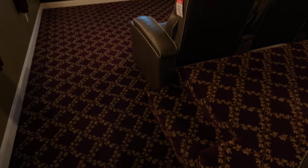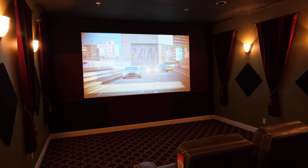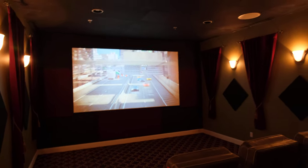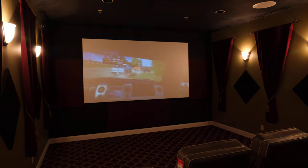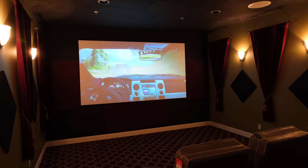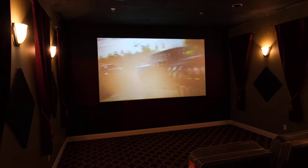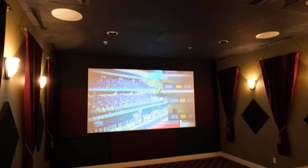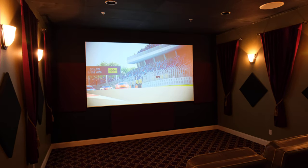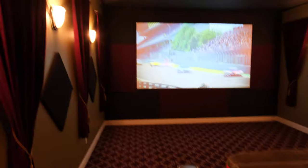We always recommend a black ceiling because light coming off the screen bounces off the ceiling too. If you're in a dark scene and the next scene is really bright, it'll light up the whole ceiling and take you out of the movie — all of a sudden you're sitting in your room. Black ceiling tiles are the way to go, or just paint your ceiling black if it's a finished ceiling. Anyway, that's it from here — thanks for watching and we'll see you on the next one, take care.